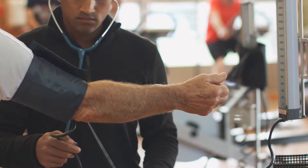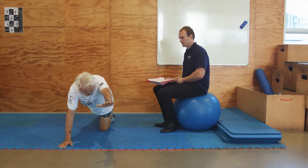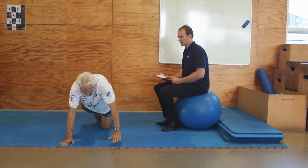What we do at the start of a program is assess a client, set goals with them, and then prescribe and design a program that's individualized to their current state. We get to work with a wide range of abilities — some people are perfectly functional, whereas others could be wheelchair bound or walking with crutches. So we get a wide range of experience with different patients.